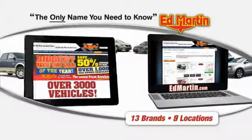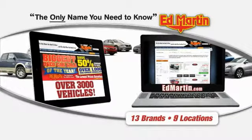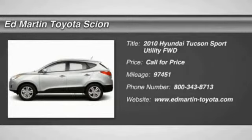Thank you for clicking our video. You can also shop over 3,000 more cars and trucks online at EdMartin.com. 2010 Tucson.